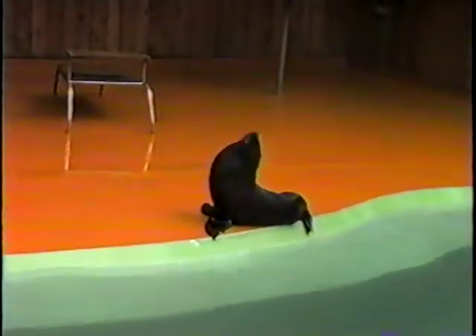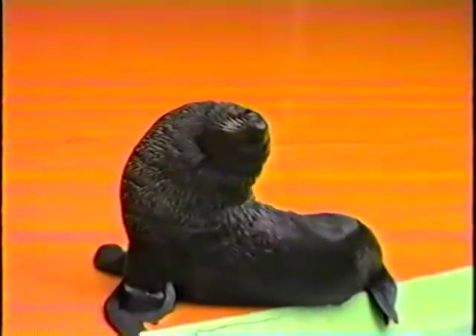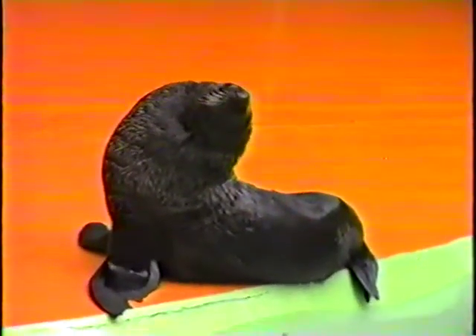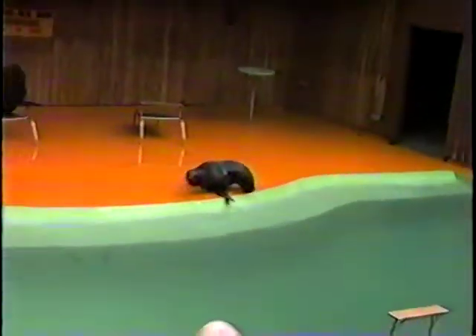Fur seals all have two layers of fur. And to maintain those two layers, they'll have three claws on each back flipper — those claws look a lot like those of a dog, so they use them in a similar way. Ben, show everybody your claws. The light brown fur you can see around Ben's neck is his second layer of fur, and it's so thick that when he goes into the water, the cold water can't reach in at all. So they're very well insulated against the cold.